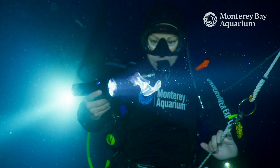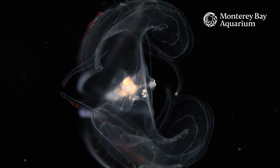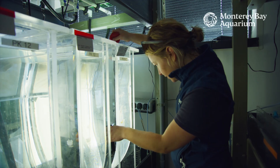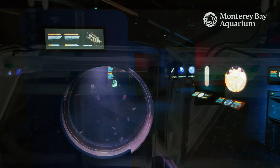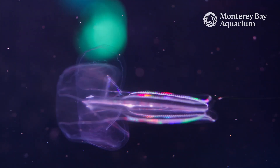I love the ocean and the only way I know how to share that is to recreate the ocean for everyone to see. My name is Mackenzie and I'm part of a team that grows jellies for the Monterey Bay Aquarium. We have a whole laboratory where we grow all the food that the jellies eat, and they graduate to bigger and bigger exhibits. It's a full-time job here at the Monterey Bay Aquarium.